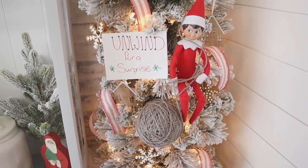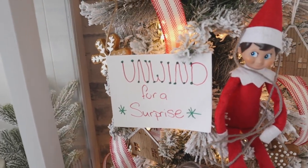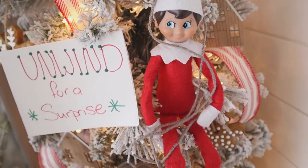He even likes to bring a special treat sometimes, but there's always some kind of catch. Here he had actually wound some special treats in a ball of yarn and you couldn't get to those treats until you unwound all of the string.